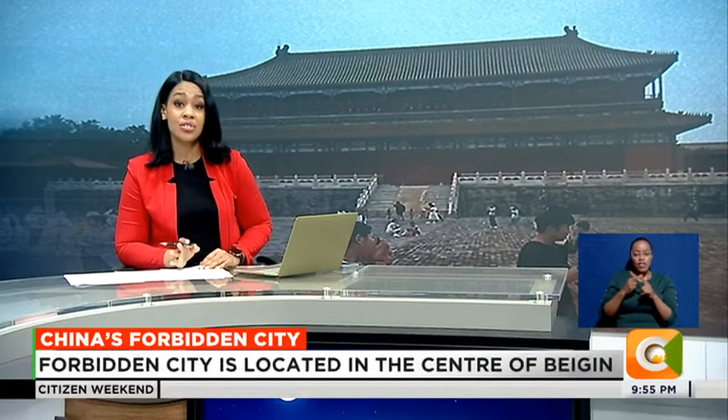In China, there is a famous Forbidden City. It is located in the heart of Beijing, the country's capital. The Forbidden City is a historical site and was the political and cultural center of China for more than 600 years.